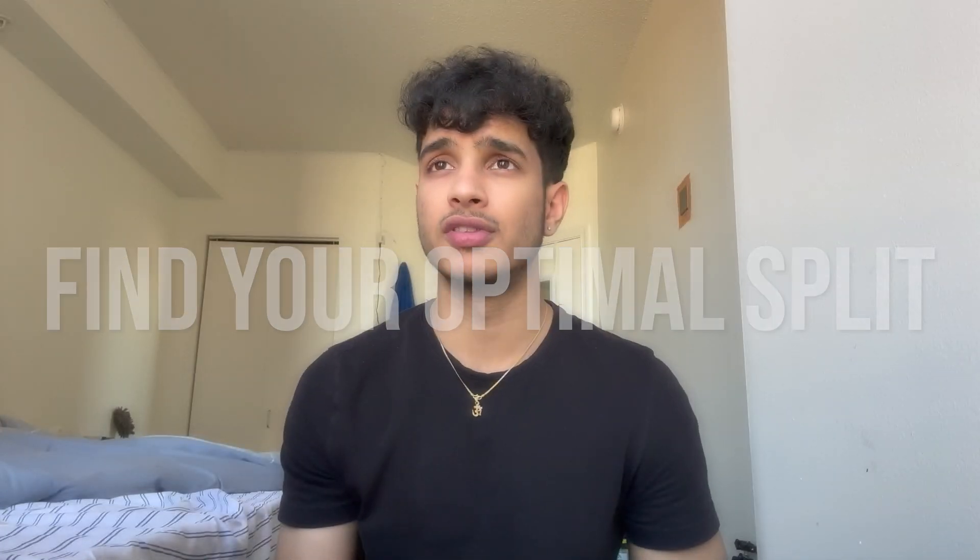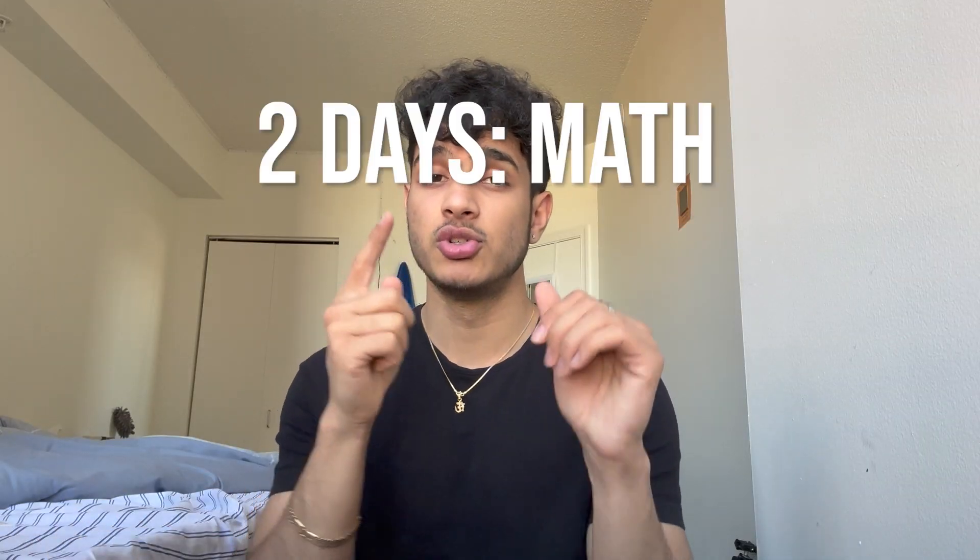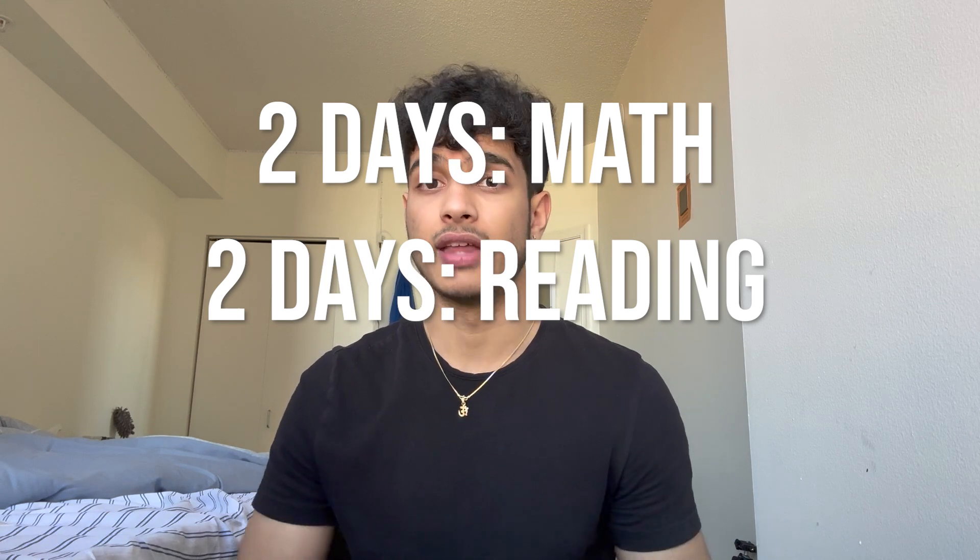The first thing is the split. Some people have the three-day split where they do three days math and three days reading. Some do the week split where they'll spend like two weeks on math and two weeks on reading, alternating. Personally, I would not recommend that. What I recommend is a two-day, two-day, one-day split — two days math, two days reading, and then a practice test.